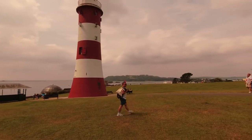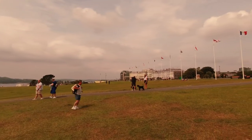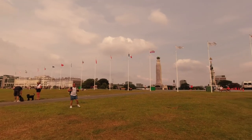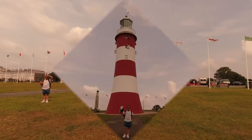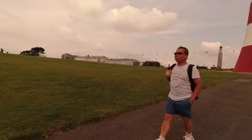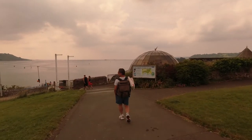Beautiful lighthouse! And some memorial. We are in front of the lighthouse and going down towards Plymouth Hoe. This is the Lido, which is a swimming pool apparently. It looks interesting.